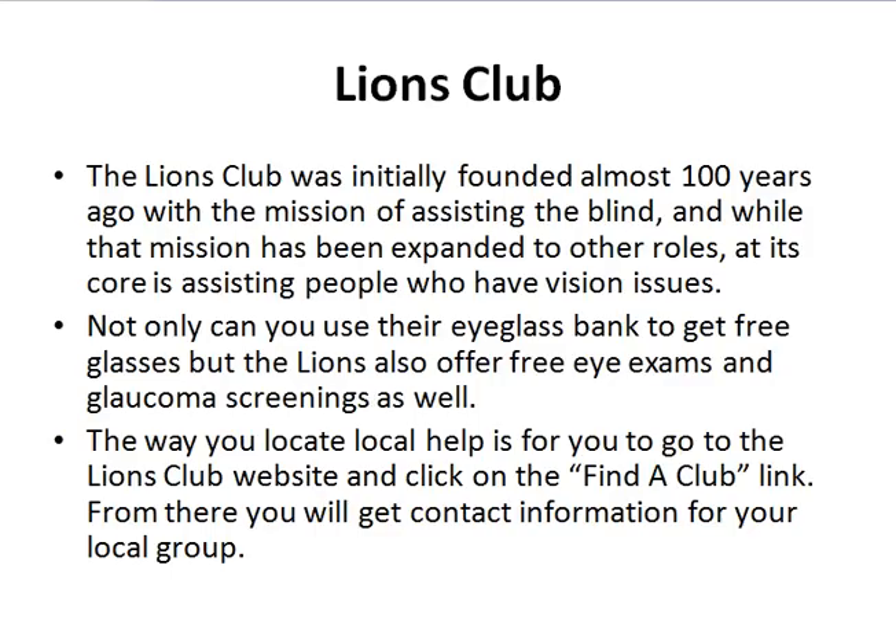The first thing I want to discuss is the Lions Club. The Lions Club is a service organization that's been around for over a hundred years. One of its primary missions is assisting those who are either blind or have vision issues. If you are looking for a free source of glasses or a free eye exam, go to the Lions Club website and click on the Find a Club link.